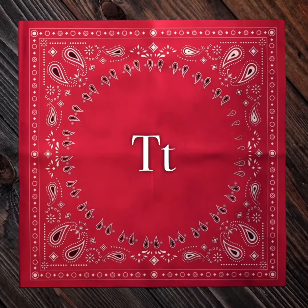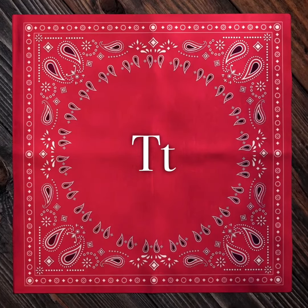Here you will see the letter T — capital T and lowercase t.